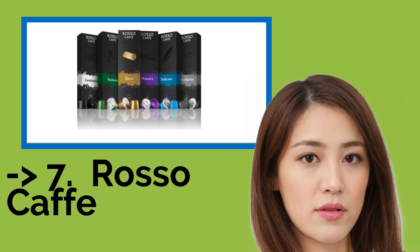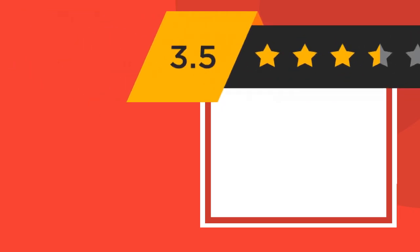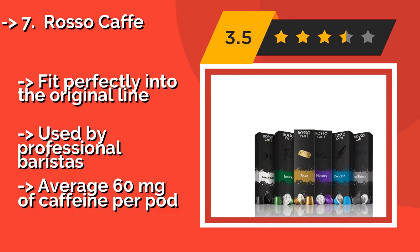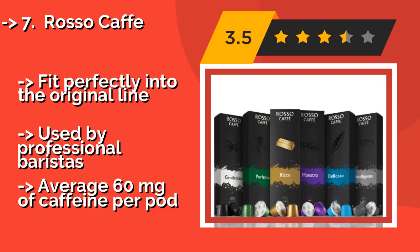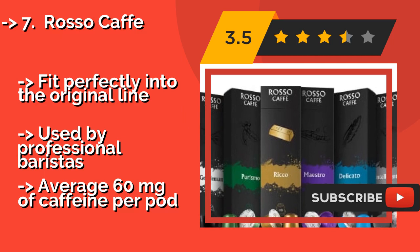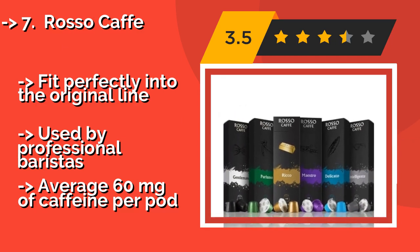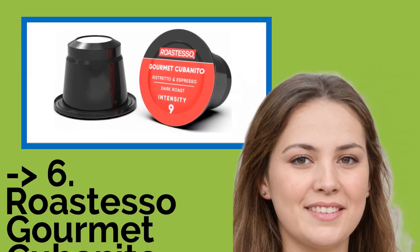The seventh one is Rosso Café. Free of BPA and phthalates, Rosso Café, around $22, is something you'll feel safe serving to your family. Each pack of the six varieties is labeled with information on whether it makes a good espresso, lungo, or both, so there won't be any confusion when it's time to brew. It fits perfectly into the original line and is used by professional baristas, but averages only 60 mg of caffeine per pod.